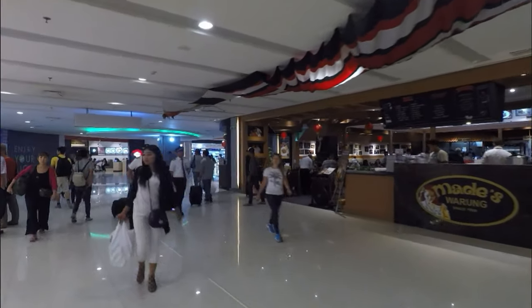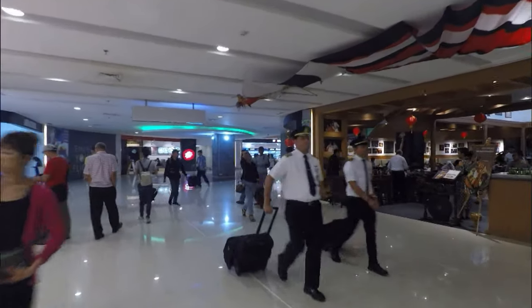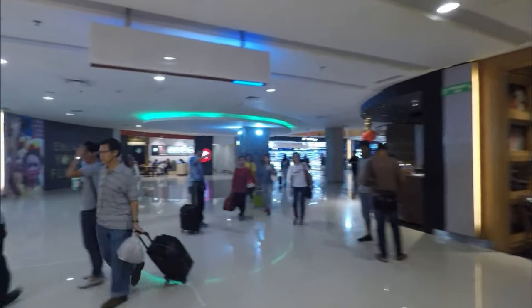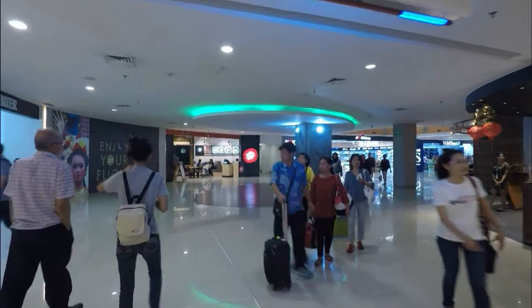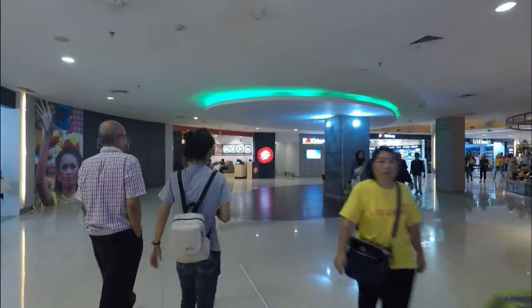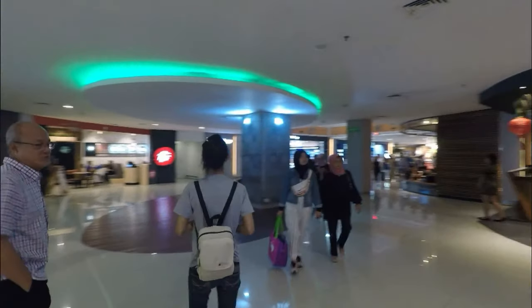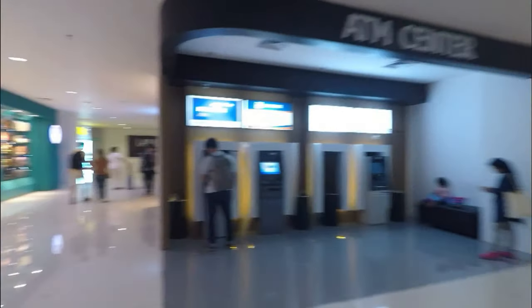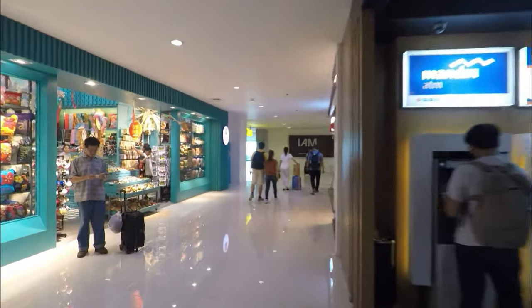We've got a warung here, though it's not as cheap as normal warungs — we were eating at some warungs in Bali for around $18 for all of us. There are also ATMs, a Pizza Hut, Starbucks around the corner, and Quicksilver, so plenty of big international brands floating around in Terminal 2, that's for sure.